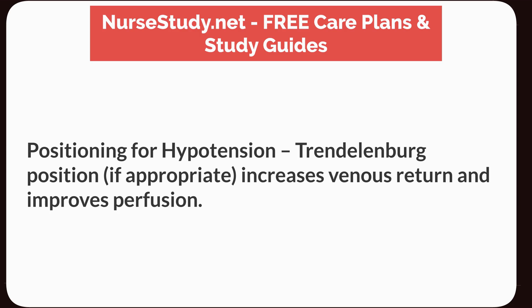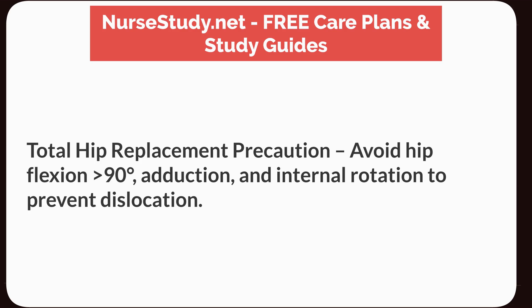Positioning for hypotension: Trendelenburg position, if appropriate, increases venous return and improves perfusion. Total hip replacement precaution: